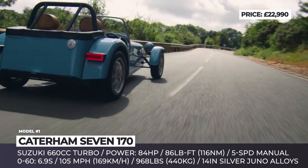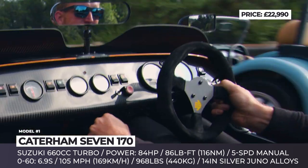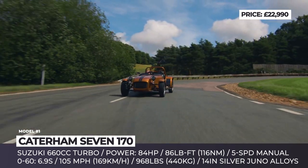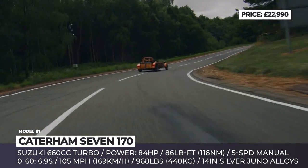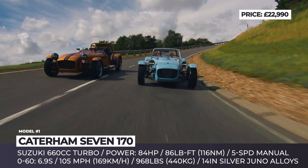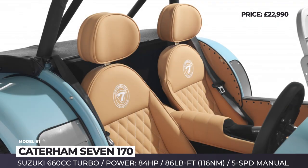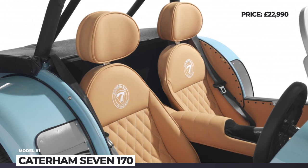The standard engine is a 660cc turbo from Suzuki that makes 84 horsepower and 86 pound-feet. The mill is matched to a 5-speed manual gearbox, propelling the car to 60 in 6.9 seconds and topping off at 105 mph. Customers can choose between two versions: the road-focused 170S and the track-only 170R.